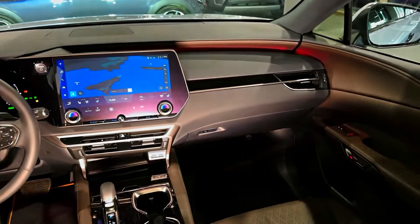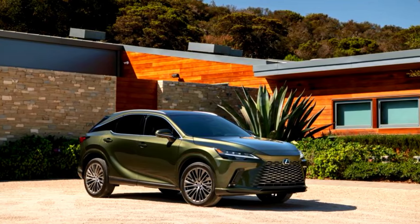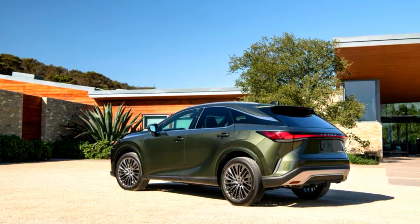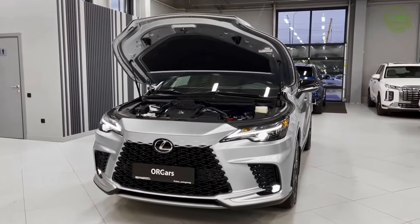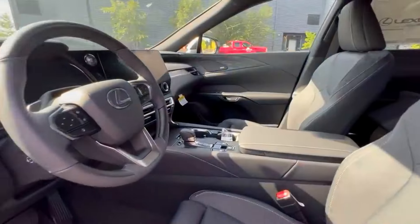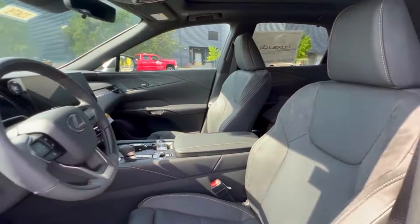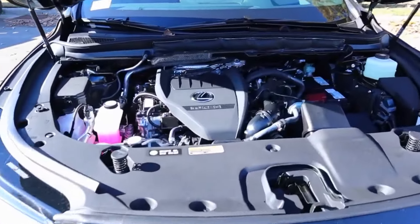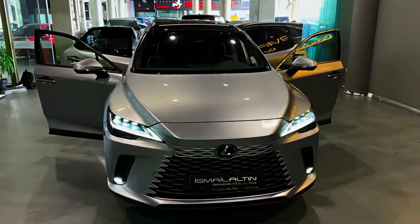Safety is a top priority, and Lexus has left no stone unturned. The 2024 Lexus RX is equipped with a comprehensive suite of safety features. From adaptive cruise control to lane departure warning and automatic emergency braking, this vehicle is designed to keep you and your loved ones safe on the road — it's like having a co-pilot that's always looking out for you.